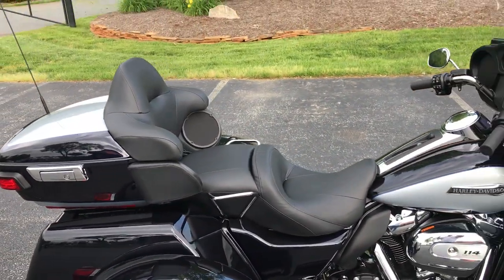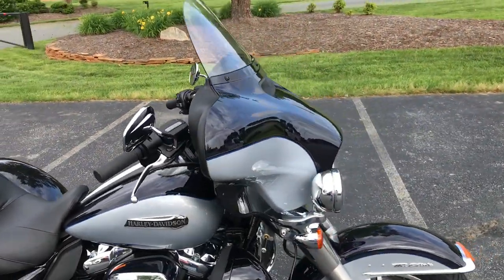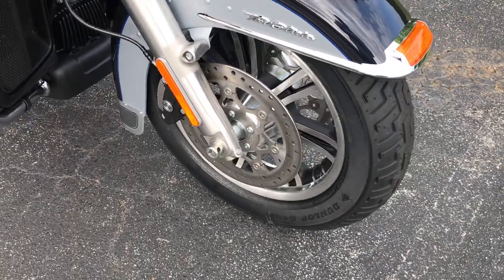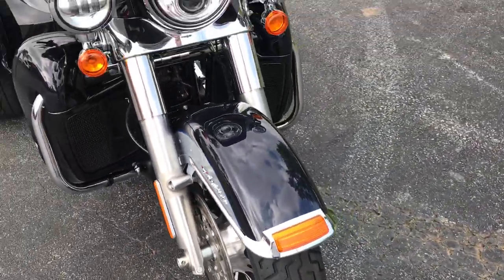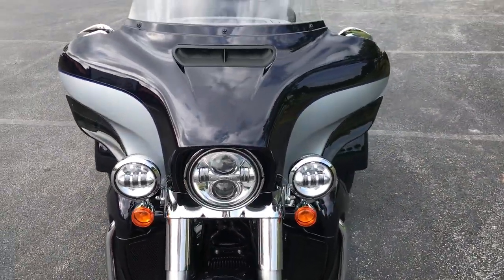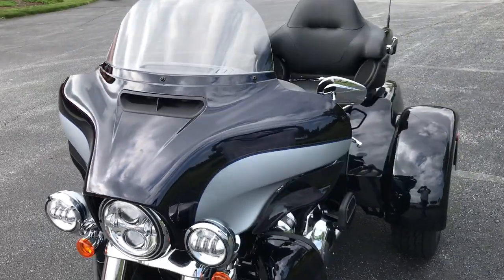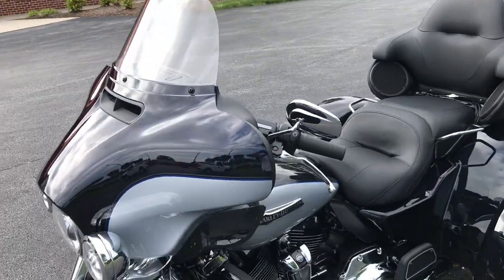Comfortable seating for the rider and passenger, and a four-speaker stereo system. Cast aluminum wheels with dual rotors for extra stopping power. Daymaker LED headlights with the split-stream air vent, which equalizes the pressure between the front and the rear of the fairing, resulting in less head buffeting.